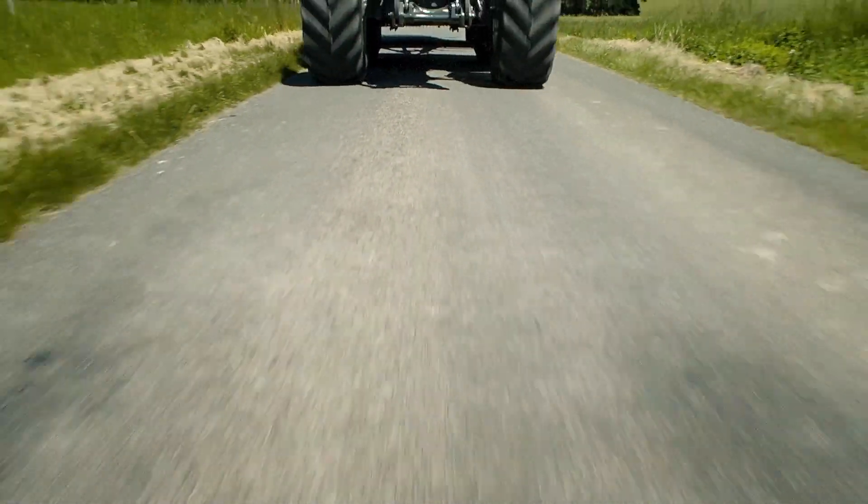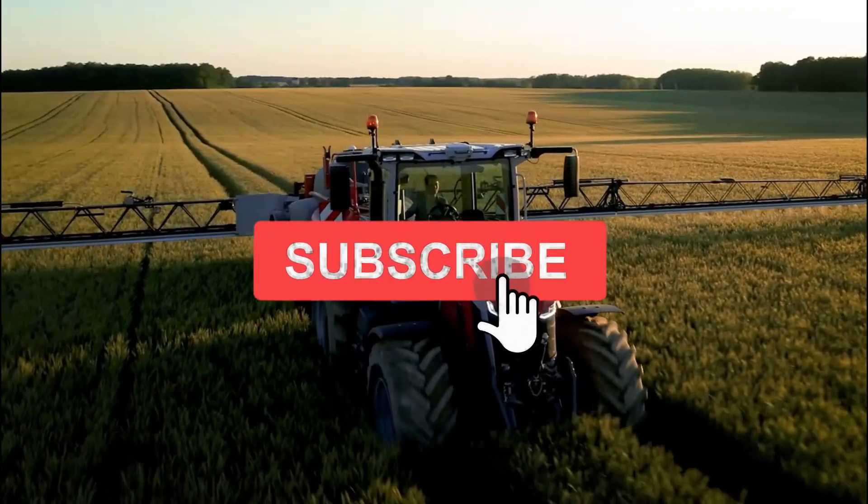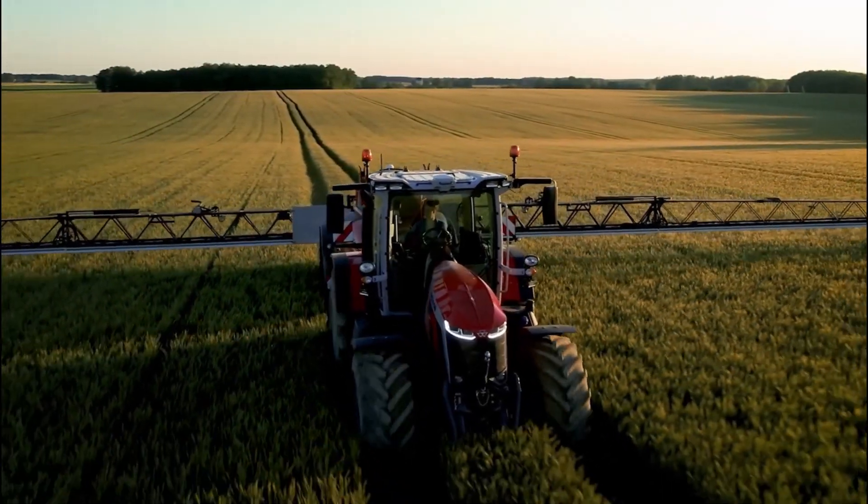Thanks for watching. If you enjoyed this video, why not subscribe and like? Until next time, thank you and take care.